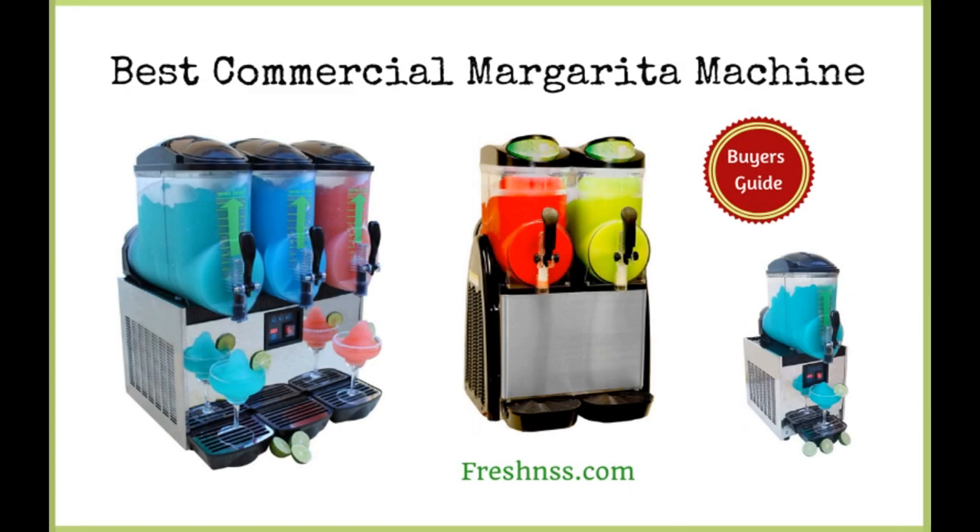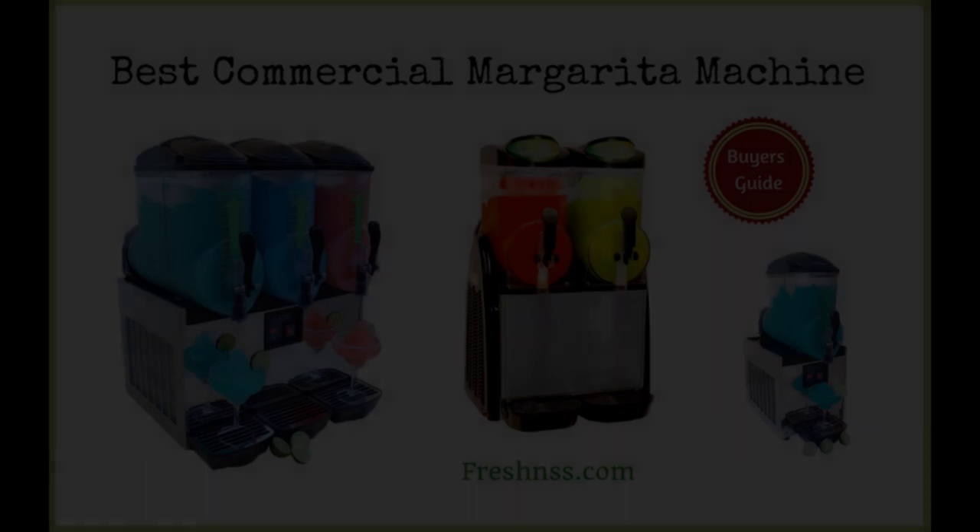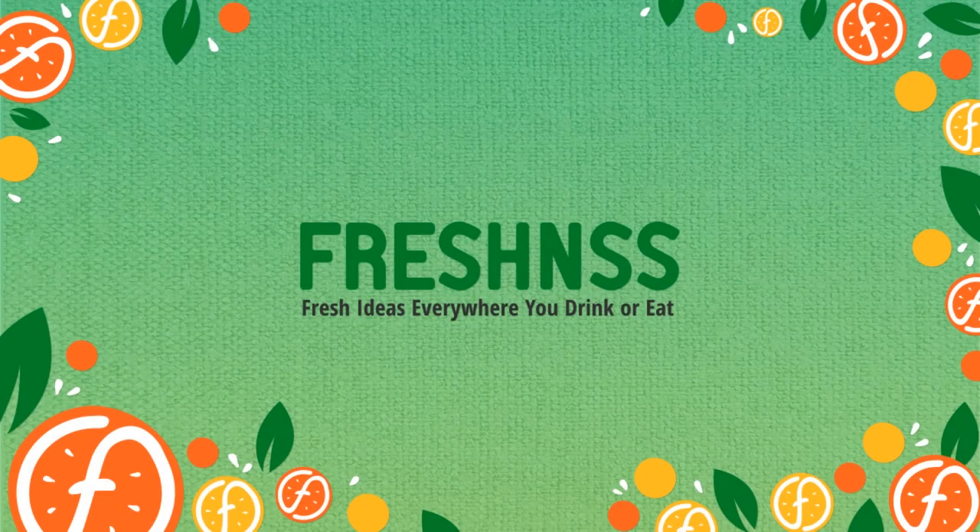And now for Freshness.com's final thoughts on the six best commercial margarita machines, plus one to avoid. Margaritas are a great moneymaker, and the right commercial margarita machine will pay you back in dividends. The drinks can be dispensed so fast your customers will never get angry again about the length of time it takes to get served. The fact that so many of these frozen drink machines are also eye-catching and convenient to clean just makes them that much better. Looking to learn more? View the links in the description section and click to learn more.